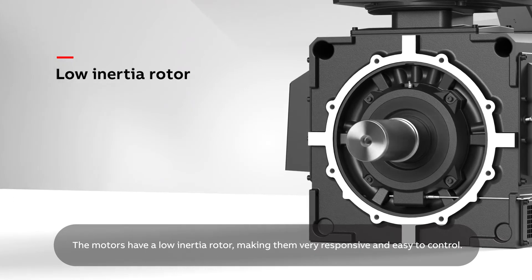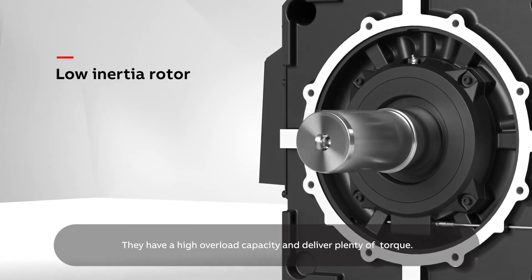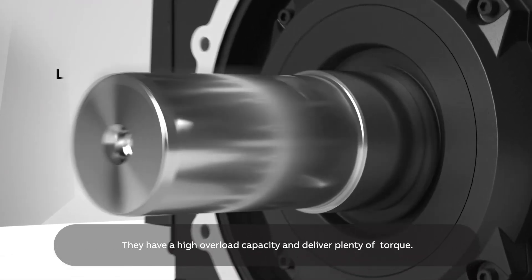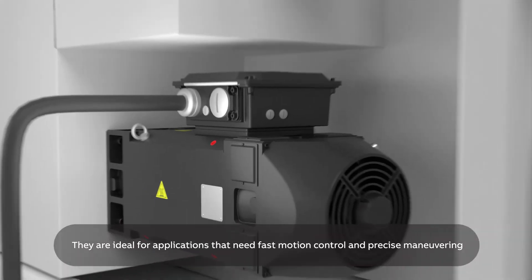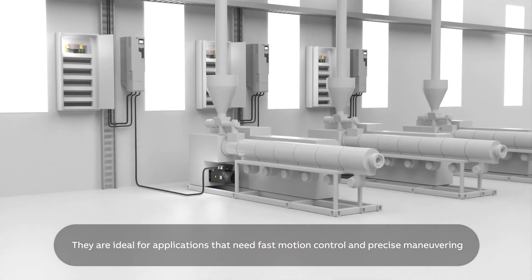The motors have a low-inertia rotor, making them very responsive and easy to control. They have a high overload capacity and deliver plenty of torque. They are ideal for applications that need fast motion control and precise manoeuvring.